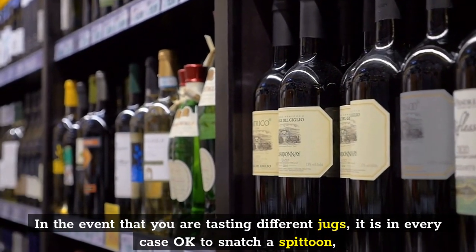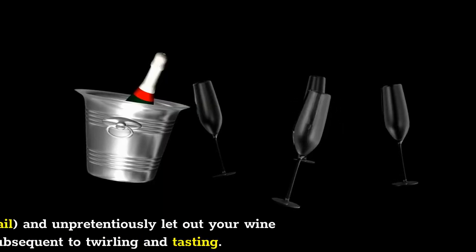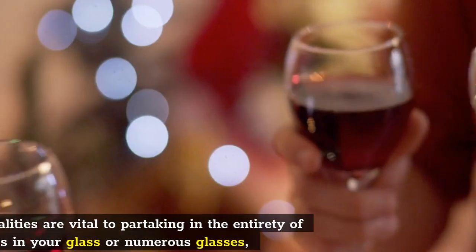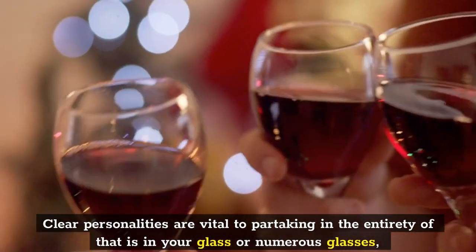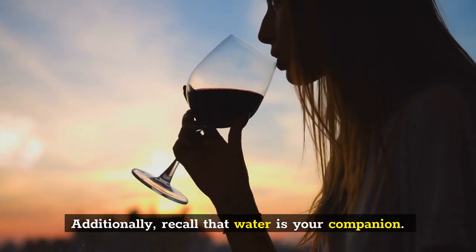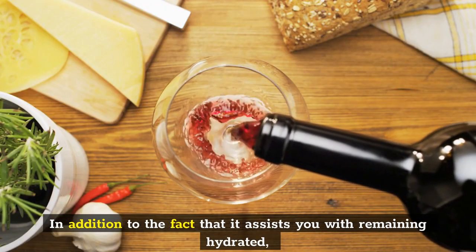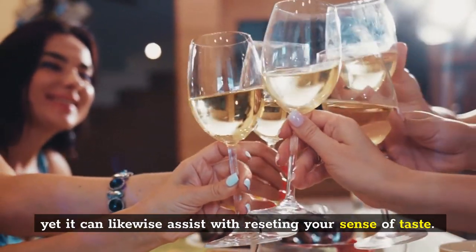If you are tasting different bottles, it is always okay to grab a spittoon or spit bucket, and discreetly spit out your wine after swirling and tasting. Clear minds are vital to enjoying everything that is in your glass — or many glasses — if you're tasting more than one wine. Also, remember that water is your friend. Not only does it help you stay hydrated, but it can also help reset your palate.